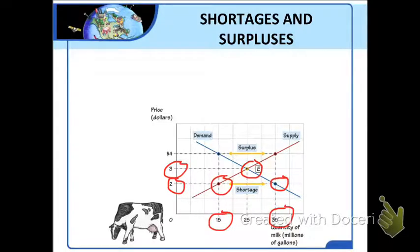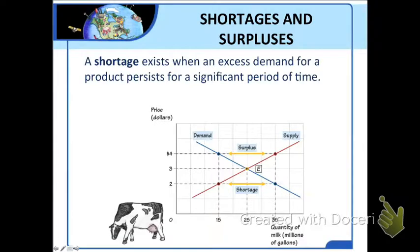The existence of buyers who are willing to pay more than the current price ordinarily causes the price to rise until it reaches the equilibrium price. But what happens if, for some reason, the price does not rise? Then we have too much demand — the excess demand will not go away. Consumers will continue trying to buy more milk than is available. And so, when an excess demand for a product persists for a significant period of time — weeks, months, or even years — we call it a shortage.